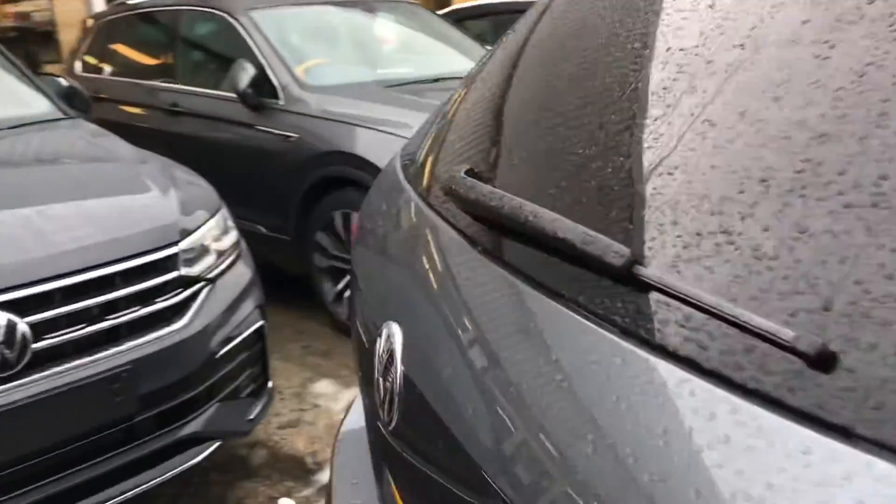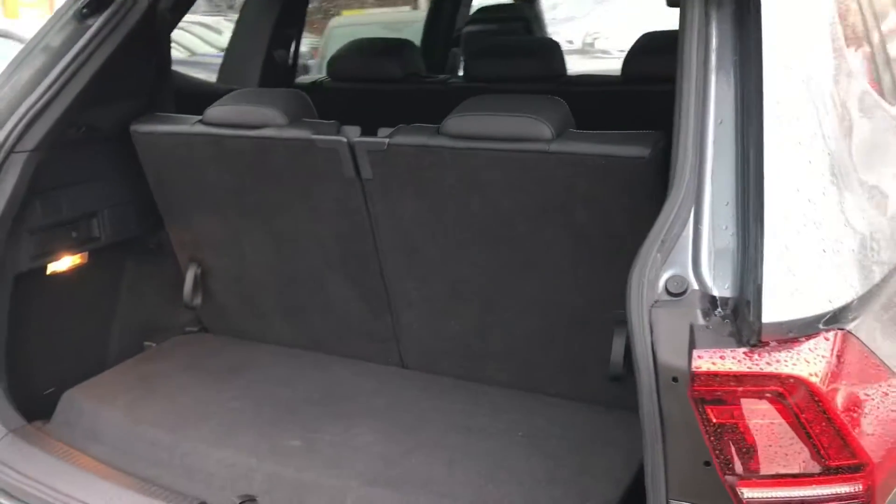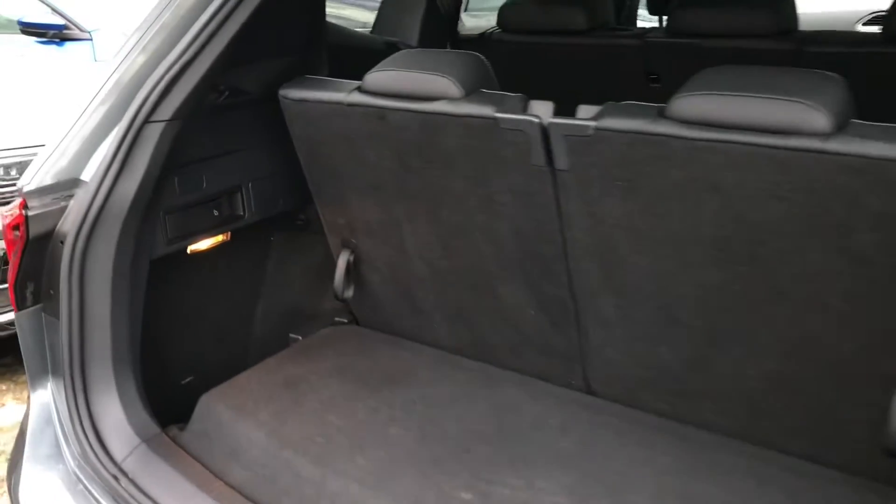Coming all the way around to the back, this is where we gain access to the spacious boot. Simply press the button and lift to gain access — this boot is big enough to fit a weekly shop inside. You can also drop down the two extra rear seats using the switches on either side when required.